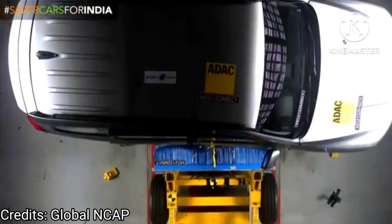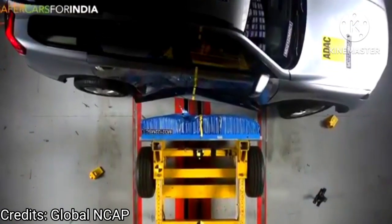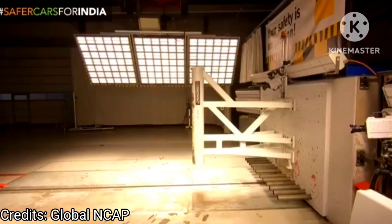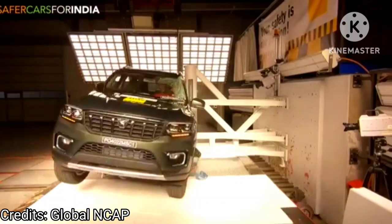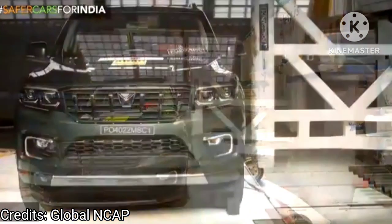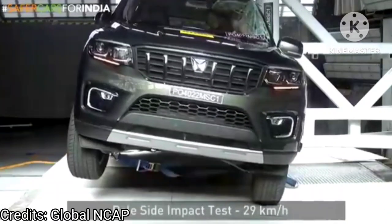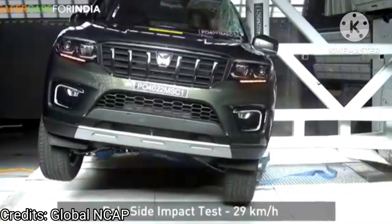A star rating under the old protocols is reflective of performance in a front crash test only. However, a star rating under the new protocol is reflective of more rounded protection that takes into account the impact as well as active safety features like ESC, which helps prevent an accident in the first place.